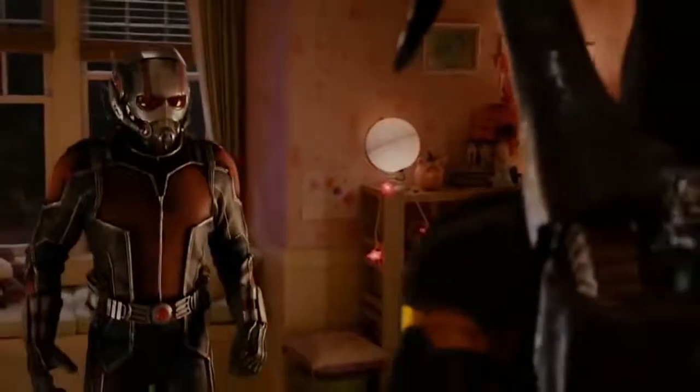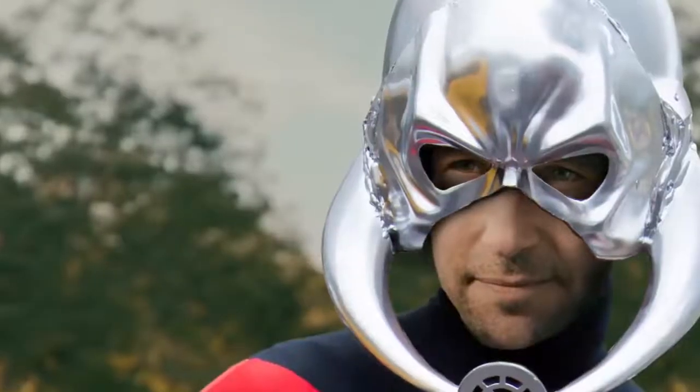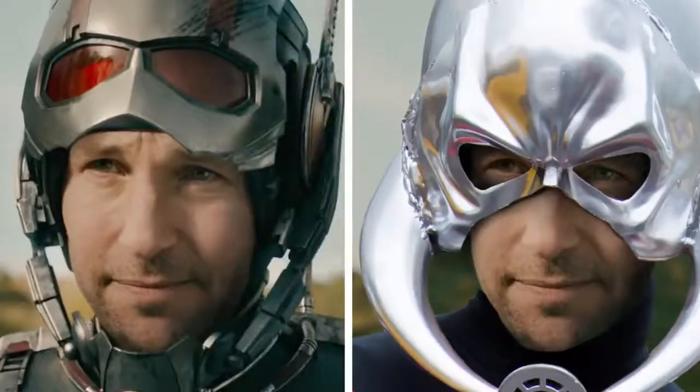Enter the new Ant-Man suit, with a totally closed design. That's a radical departure from this thing — the big silver dome, the little microphone for speaking to ants, and those antennae. Oh, lord, the antennae.